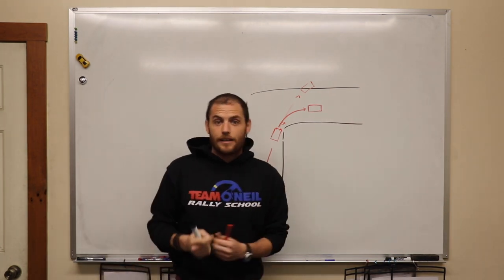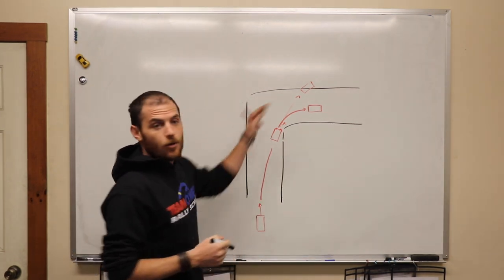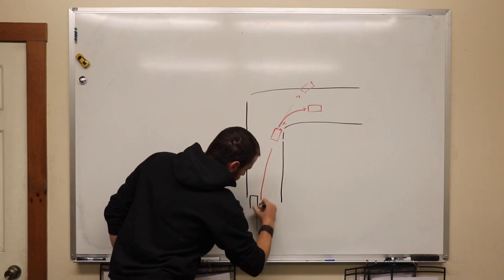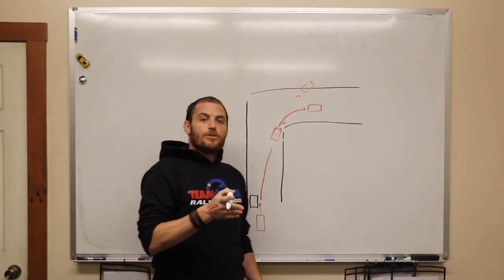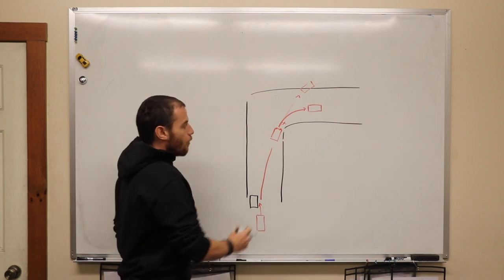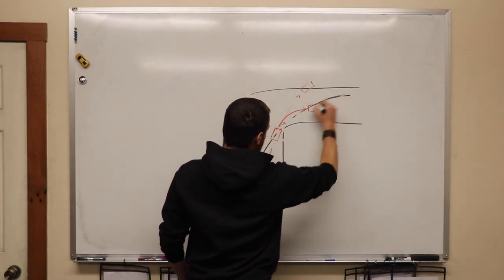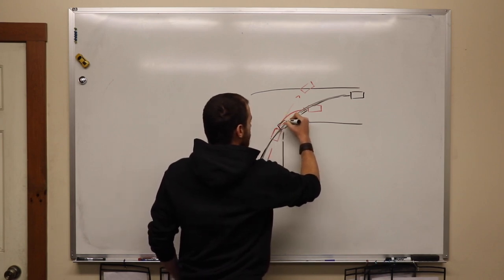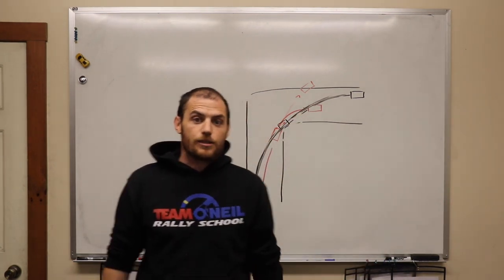Traditional racing theory — the fastest way in and out of a corner — says you're going to set the car up as far to the outside of the corner as possible on the approach. The goal is to make a long, smooth, continuous radius arc around that corner to carry the most speed. When you're clipping by the apex, you've got half of your turning accomplished. That's a traditional racing line, as close as I can come just doodling it on a whiteboard.